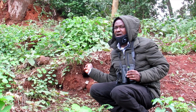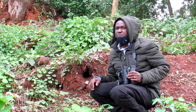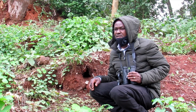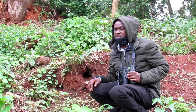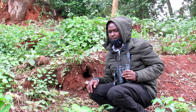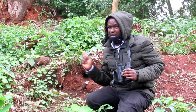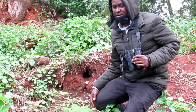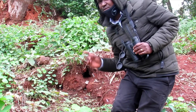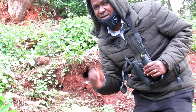This is a cinnamon-chested bee-eater nest. Most bee-eaters excavate their chambers on sand cliffs in the manner of a kingfisher. I've just seen a bee-eater flying in and out, so I'll just stay a few meters away from here to see how the feeding of the chicks is done.